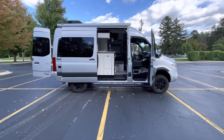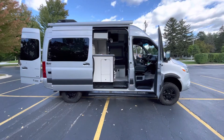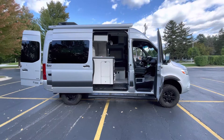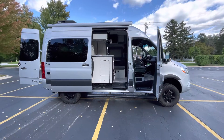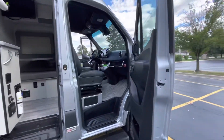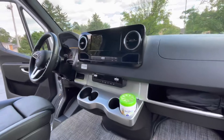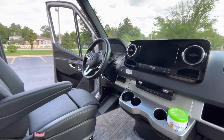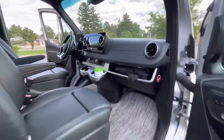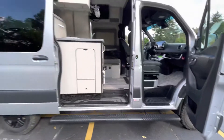This is a 2022 Mercedes-Benz Sprinter van Sanctuary made by Thor. This van looks very similar to a standard Sprinter from the front seats, with touch screen, steering wheel controls, lane assist, and all that good stuff.